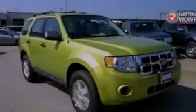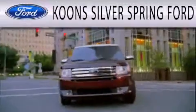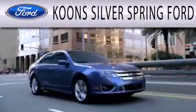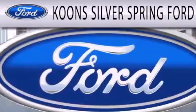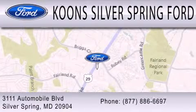Please call us today for more information on this great vehicle. Coons Silver Spring Ford is dedicated to doing everything possible to ensure that the experience you have selecting your next vehicle is as pleasant as possible. We're located at 3111 Automobile Boulevard in Silver Springs.